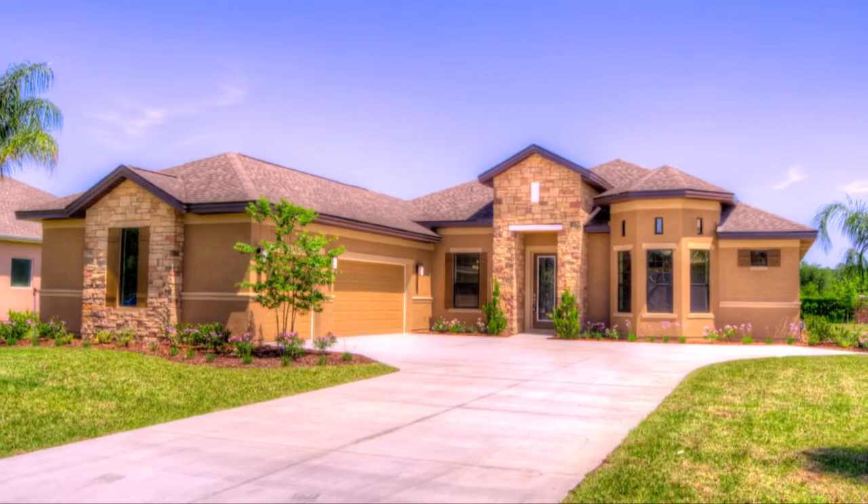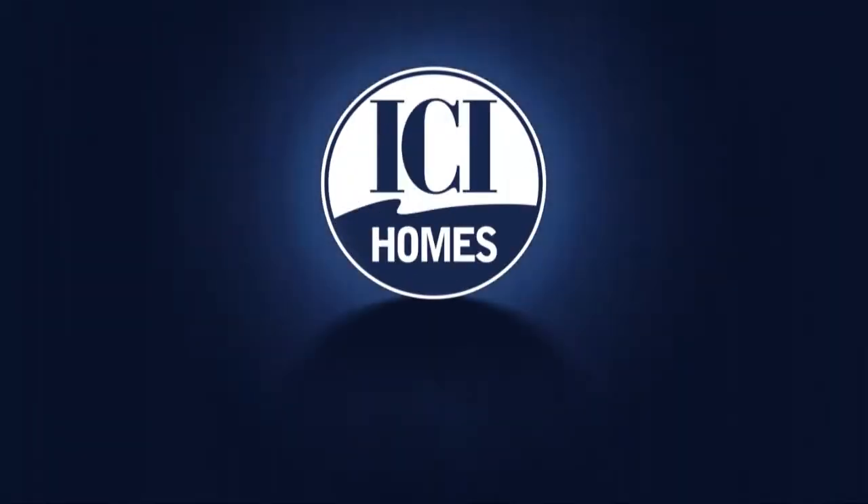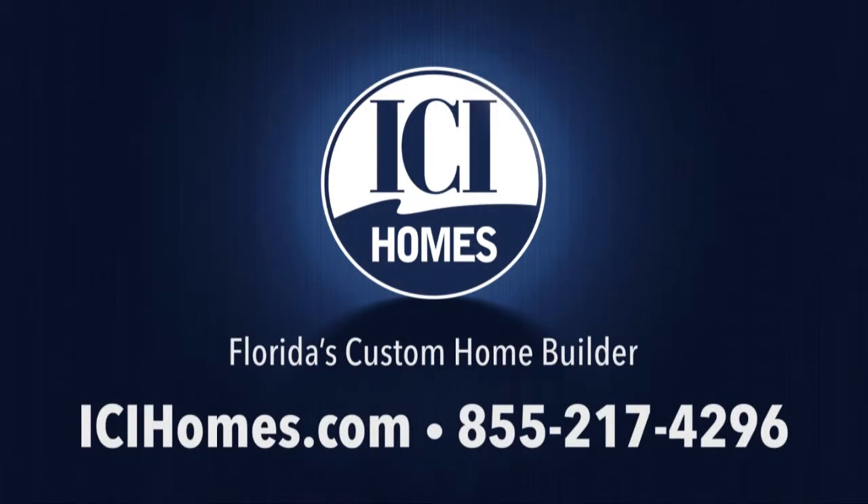Once you step inside the Catalina, you'll feel forever at home. For more information, call ICI Homes at 855-217-4296 or log on to ICIHomes.com.